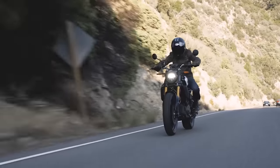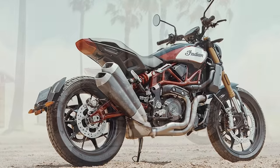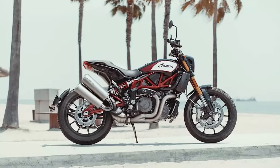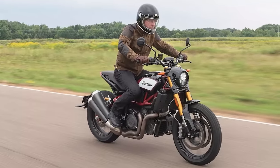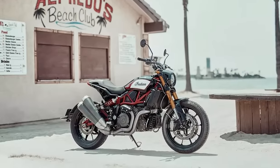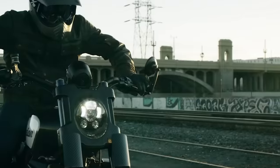The Street Tracker aesthetic is helped along by an 18-inch 10-spoke wheel in back and a 19-inch 10-spoke up front, with a tread pattern that recalls the bike's flat-track genesis. Indian claims it makes 120 horsepower at 8,250 rpm and 85 foot-pounds of torque at 6,000 rpm. Pricing for this model starts at $15,499.